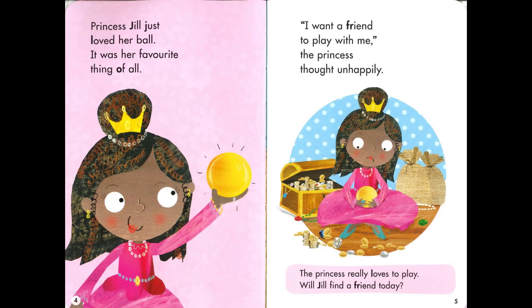Princess Jill just loved her ball. It was her favorite thing of all. 'I want a friend to play with me,' the princess thought unhappily. The princess really loves to play. Will Jill find a friend today?